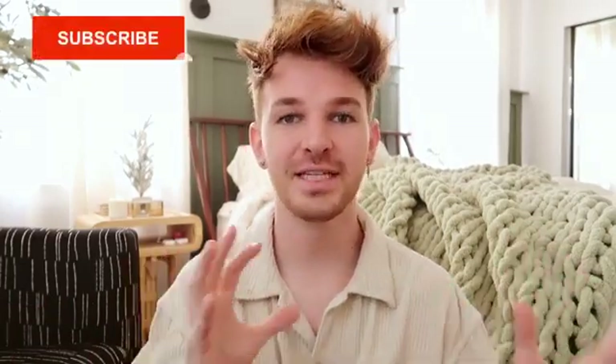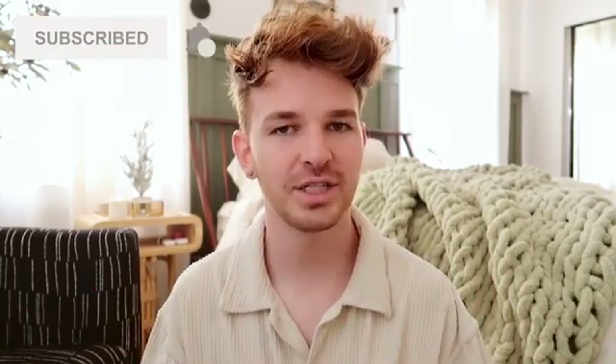Hey everyone, happy Sunday! Hope you guys are having a great day. I know I am because we are jumping back into holiday projects, which I am so excited about. I absolutely love Christmas time and I absolutely love DIYing for Christmas time as well. Creating Christmas projects are really fun, whether they be decor for your home or gifts for friends — anything crafty for Christmas is my jam.